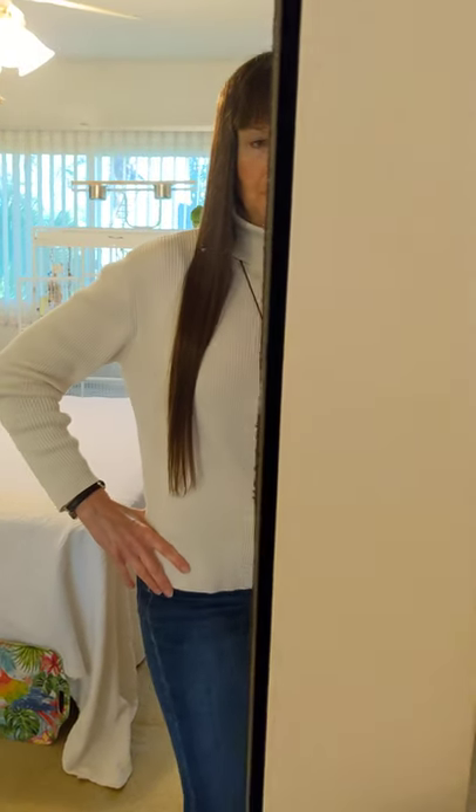Today's necklace — check this out. I have to film in the mirror; it's the only way to get Freedom and I in. This necklace came from Alligator Adventure. It is a real alligator tooth. And let me show you my earrings — these actually came from the Alligator Farm, it's called St. Augustine Alligator Farm.